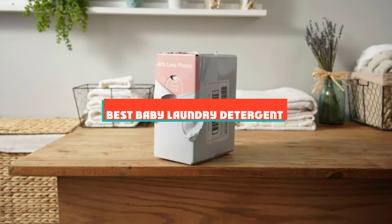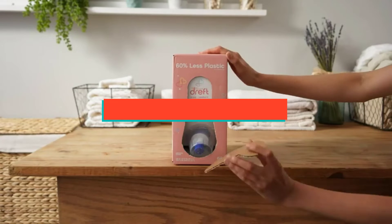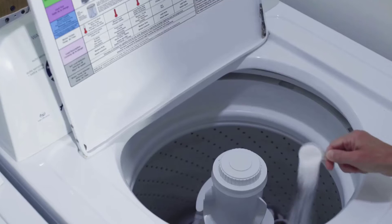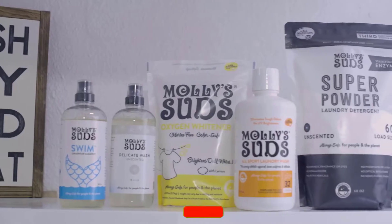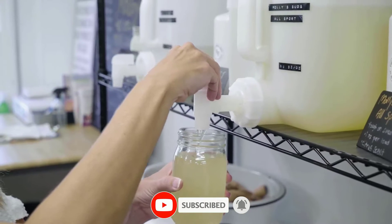If you're looking for the best baby laundry detergent, here's a list you must see. We made this list based on our personal preference and sorted it based on their features, prices, quality, durability, and reputation of the manufacturers and customer feedback. Also, we've included options for every type of customer. So let's get started.